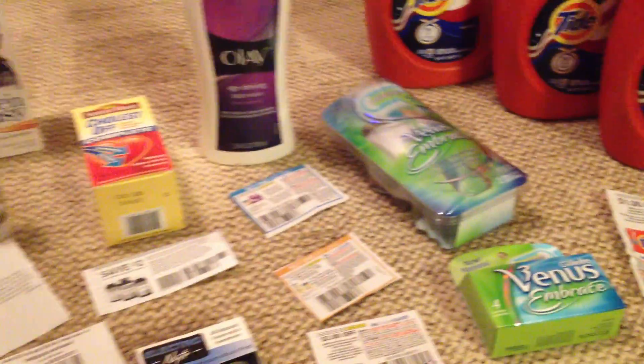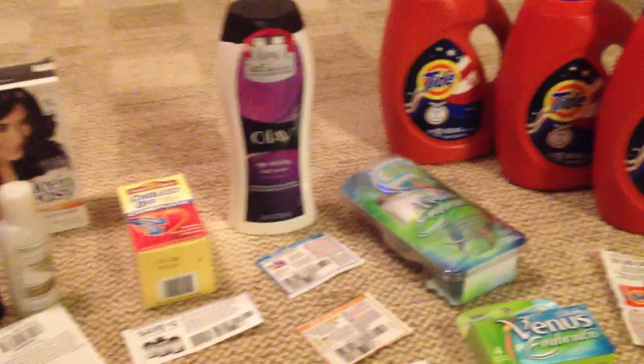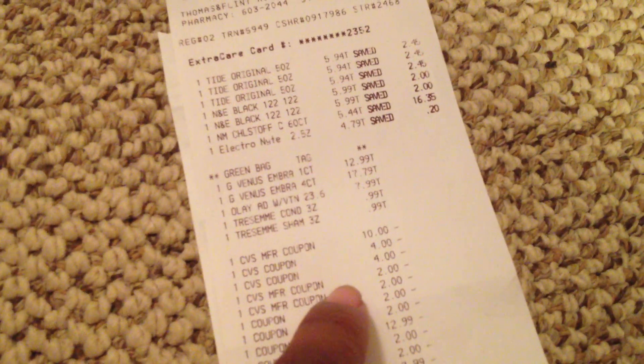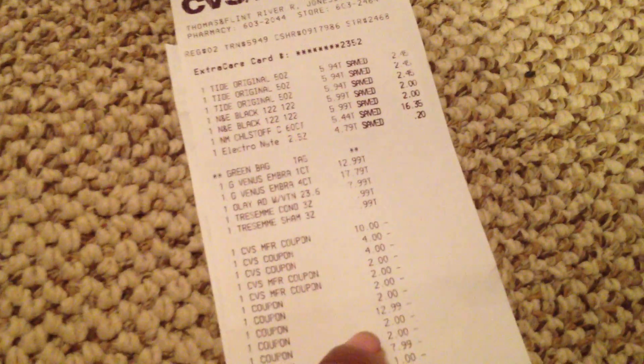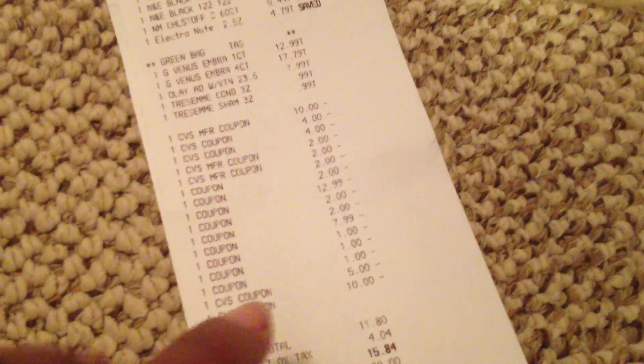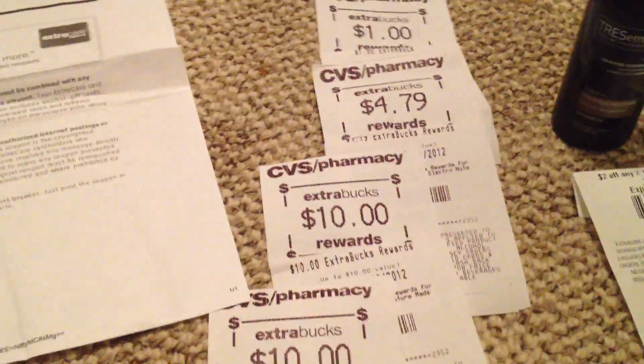So once everything was done, before coupons and everything I would have had to pay $87.55 for all this wonderful stuff. But I paid $15.84. I gave them the $10, the $2 off $20s, all of the $2 coupons — they took off the $12.99, took off the $7.99, took off three of the $1 coupons for the Tide, and I had $15 from before to put on it. So I spent $15.84.